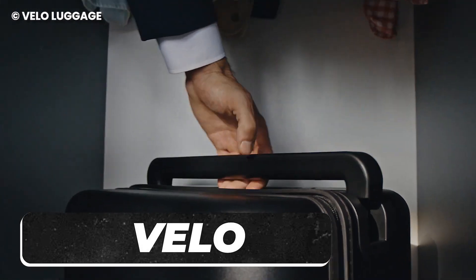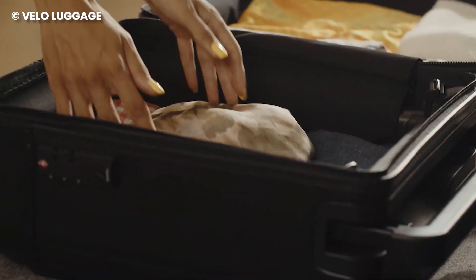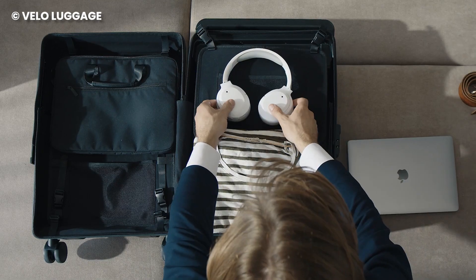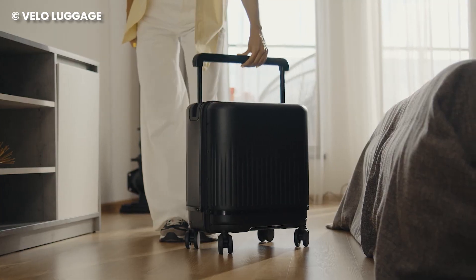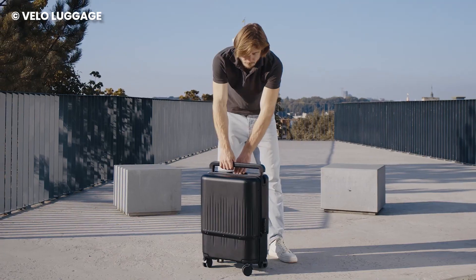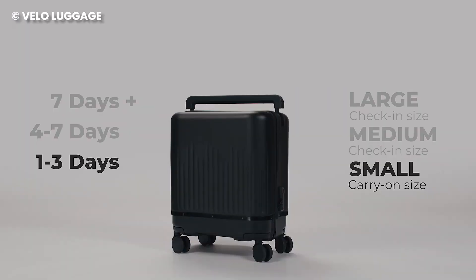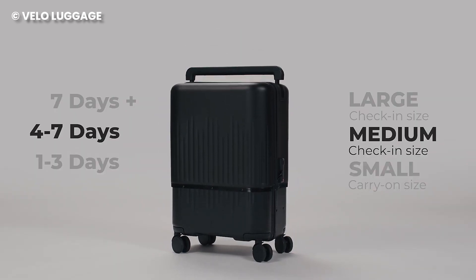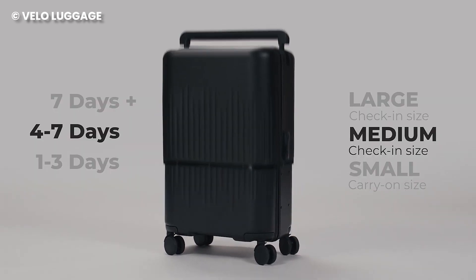Navigating through the multitude of luggage options can be a real challenge, especially when you're aiming to find the perfect fit for all your belongings. This is where Velo comes in, a game-changer in the world of suitcases. The suitcase is a three-in-one hard side expandable that effortlessly transforms into three different sizes: a 16-inch small carry-on, a 22-inch medium check-in, and a 26-inch large check-in, all in one.